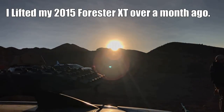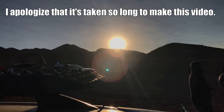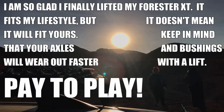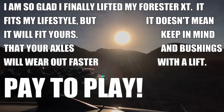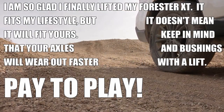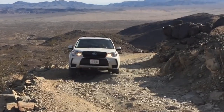I lifted my Forester XT over a month ago, and I am so sorry that it's taking so long to give you my impressions about the lift. So let's get into it. First, I have to say, I am so glad I finally lifted my Subaru. I'm very happy about the increase in capability, but the most important thing is I get to do what I've been doing, just better.